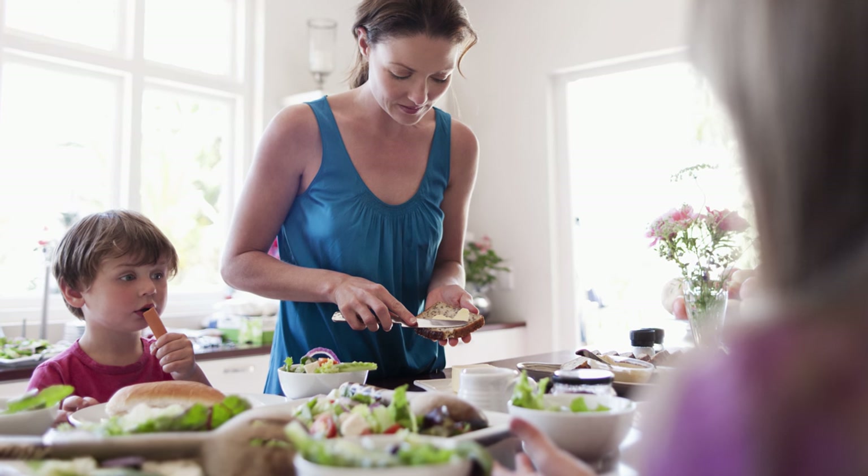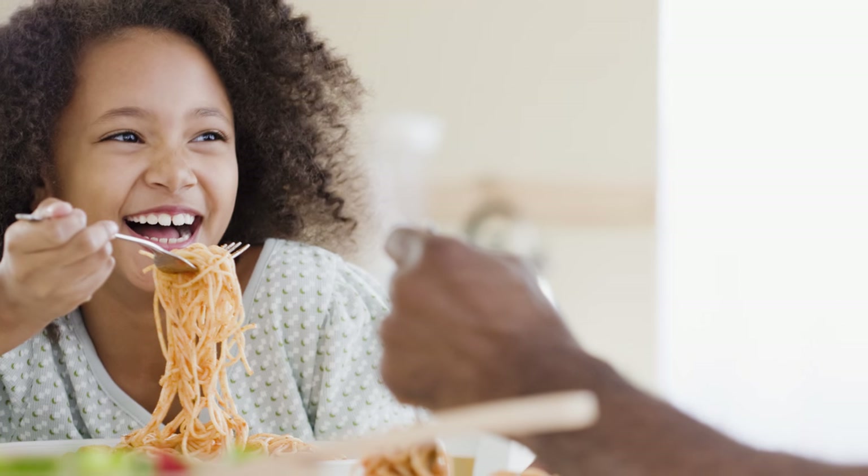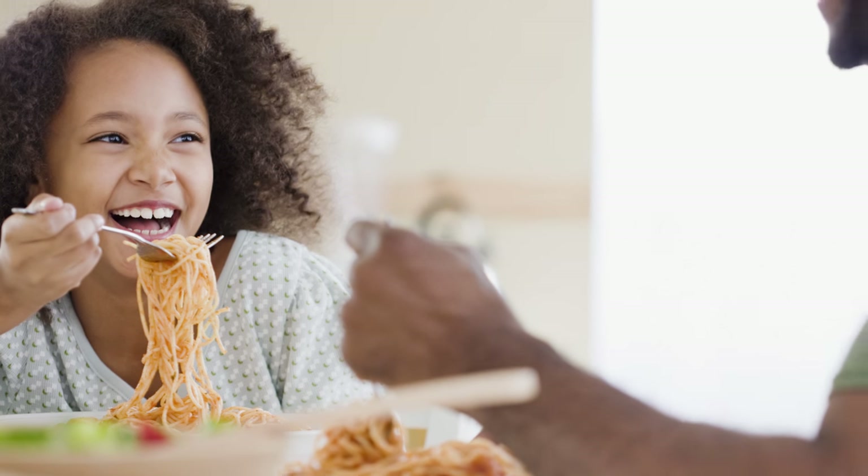Finally, don't serve food family style. Dish out dinner in the kitchen and then put the rest away. That simple tip can help you eat 10% less. For more great tips, go to cookinglightdiet.com.